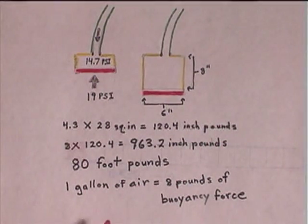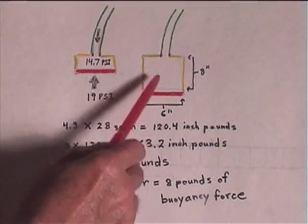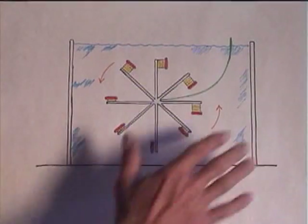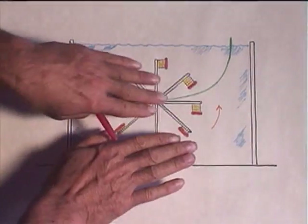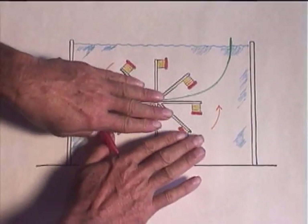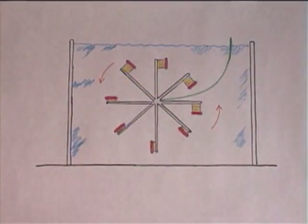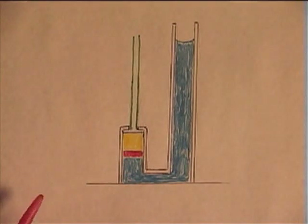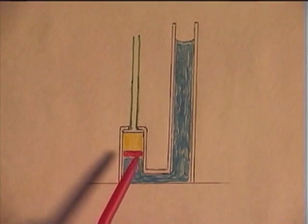In other words, this weight has to weigh 80 pounds to drop and force the water out of the way. Now one gallon of air equals eight pounds of buoyancy force, so it takes 80 pounds to drop the weight but you're only getting eight pounds of buoyancy force to rotate upwards. When you see a big tank of water like this, there's sort of an illusion of the water gently parting, gently spreading out in front of the weight dropping. This illustration helps you understand the concept of water pressure and why you need 80 pounds of weight to move the bladder downward.